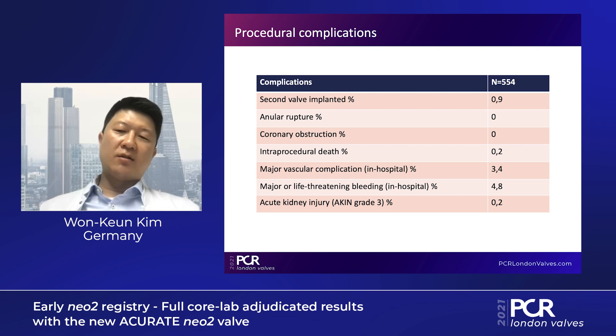What was very astonishing is the extremely low rate of acute kidney injury grade 3 — only 0.2%. Compared to SCOPE 1, for instance, which had a rather high rate, what is your insight on this? Do you have any explanation for this low rate of kidney injury?